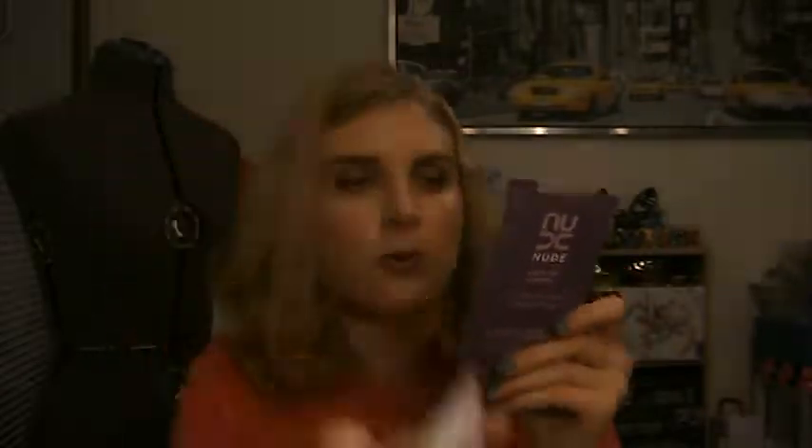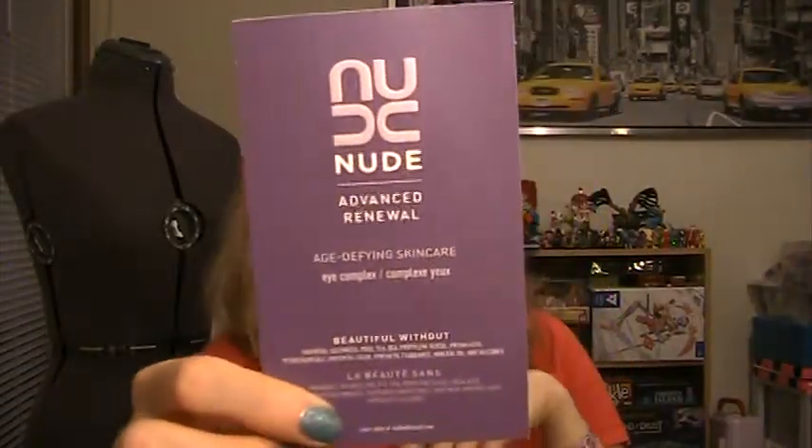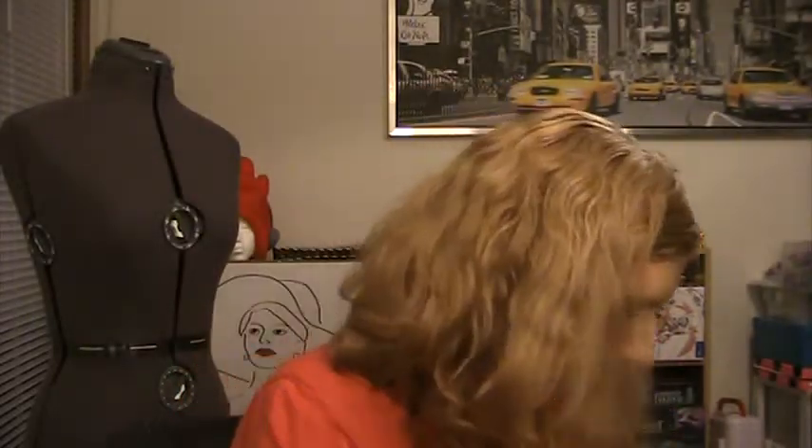I also picked up a hundred-point reward — I got a mini Tarte flush cheek tint. I've never tried these before so I wanted to give it a try. They're like a cheek jelly in a stick form — really sheer and moisturizing. I've been into cream cheek products so I'm excited. For my samples I got Thierry Mugler's Alien, the Good Jeans Treatment from Sunday Riley which I've never heard of before, and another Nude Advanced Renewal Eye Complex because I just really love eye products.